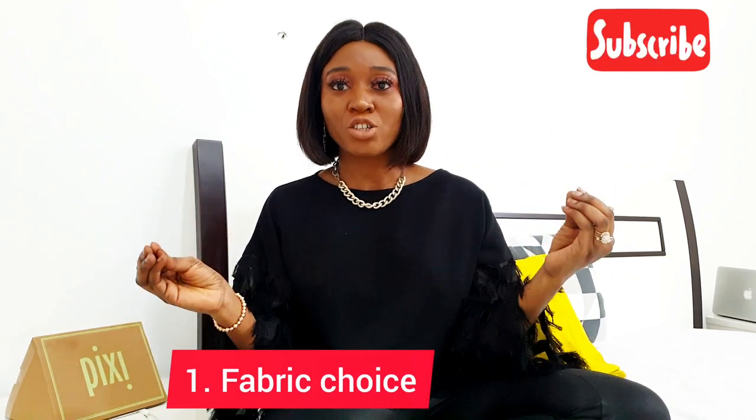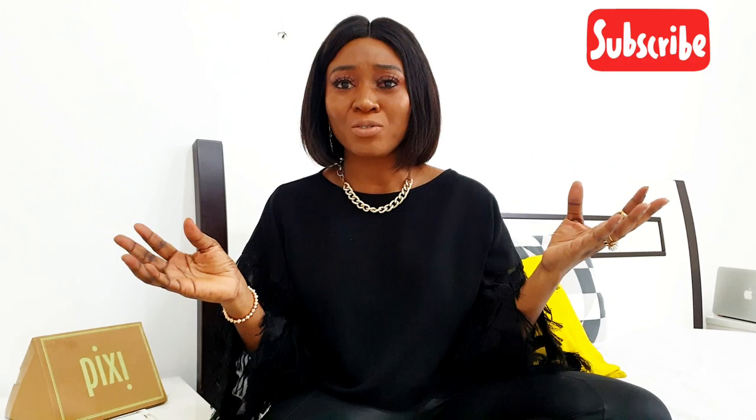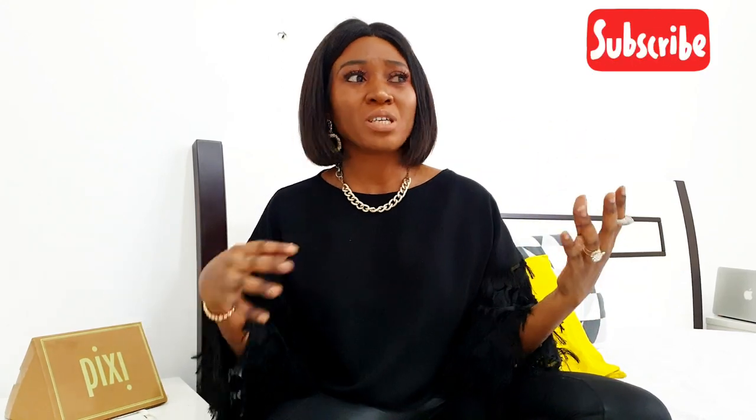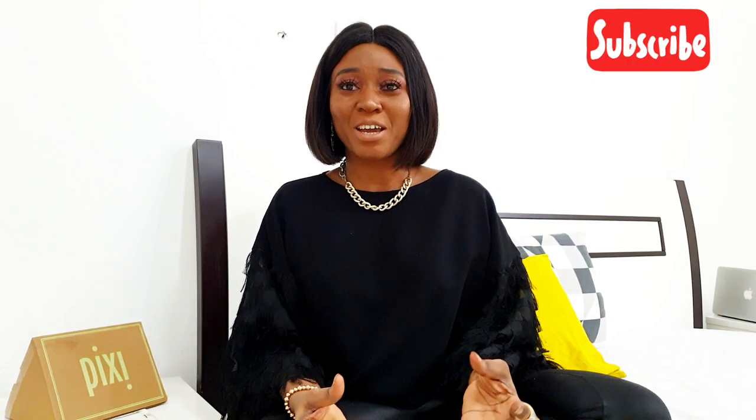I have so many tips I'd love to share with you guys in different categories. The first thing I'd like to talk about is the texture and fabric of the outfit we're wearing. The first thing that determines how expensive, classy, or effortless our style looks is the texture of the fabric. Fabrics like linen, cotton, and silk all speak of class if we style them properly.